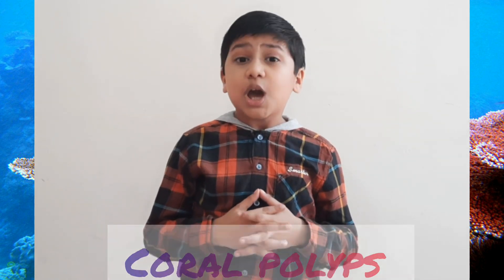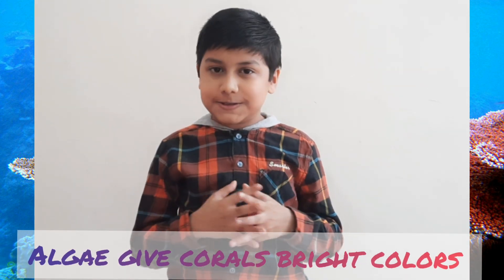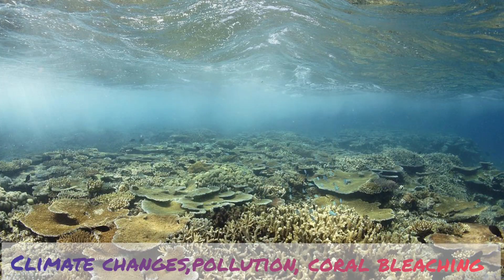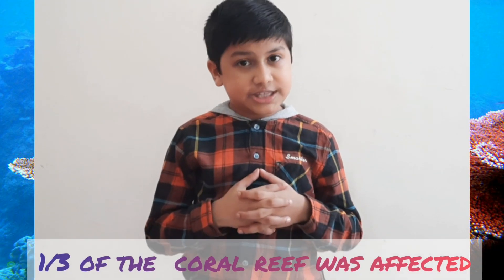The corals are made of small tiny organisms called coral polyps, which are held together by calcium carbonate to form these coral structures. The algae present in the reefs give them their bright colors. Climate change, pollution, and coral bleaching have had a significant impact on the Great Barrier Reef, and one-third of it has been affected.